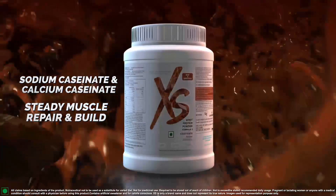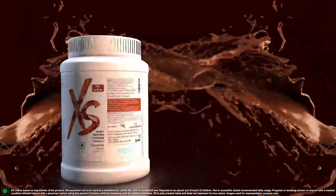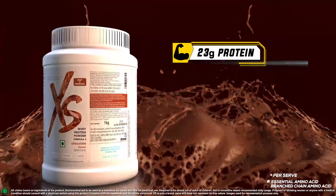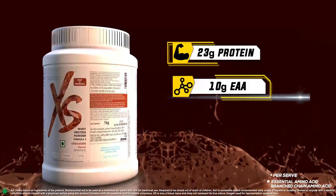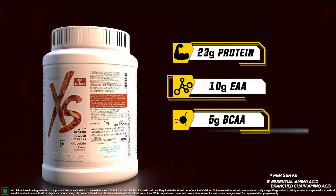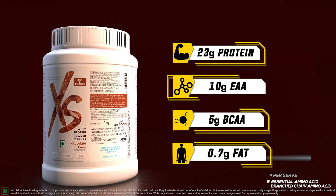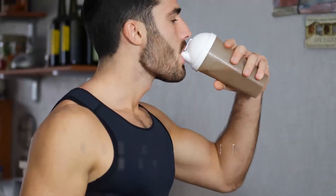while casein helps in gradual absorption and steady muscle repair and growth. The new Excess Whey Protein Formula 2 contains 23 grams of protein, 10 grams of essential amino acids, 5 grams of branched-chain amino acids, and only 0.7 grams of fat per serve.